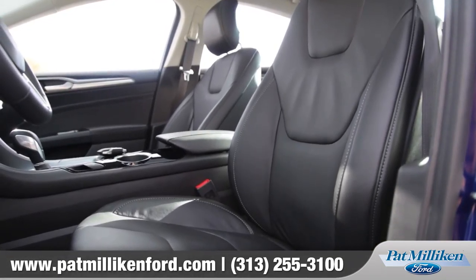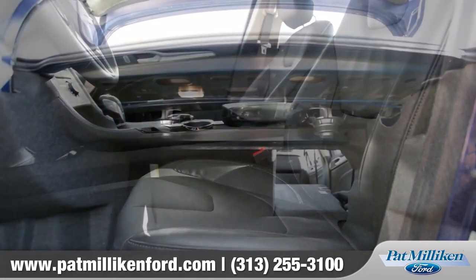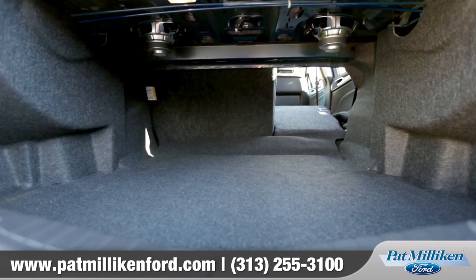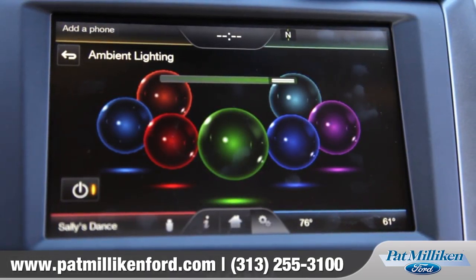With the optional heated, leather-trimmed, 10-way power driver seat, comfort is guaranteed. The 16 cubic feet of trunk space assures you that there is plenty of cargo room, and to create an overall mood, the Fusion also has available ambient lighting, giving it a very modern appearance.